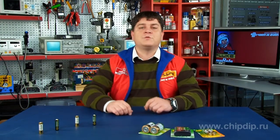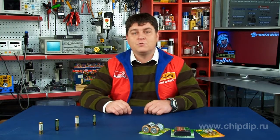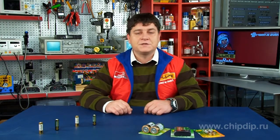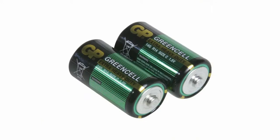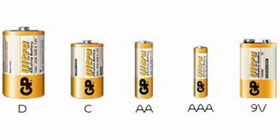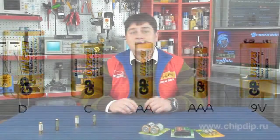Let me tell you how GP marks its items. The batteries are divided into three types according to their chemical composition, and each type has its name and color code. The three types are alkaline batteries, heavy duty batteries containing zinc chloride, and salt or zinc carbon batteries — named in descending order of quality and price.